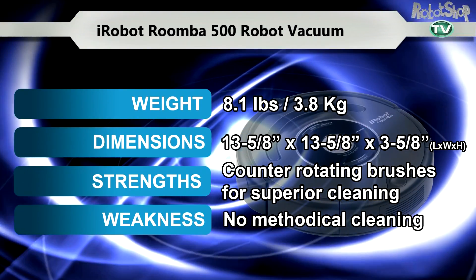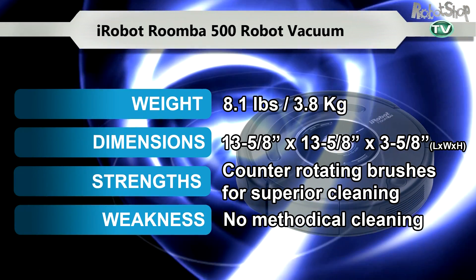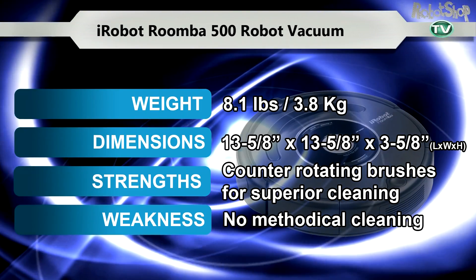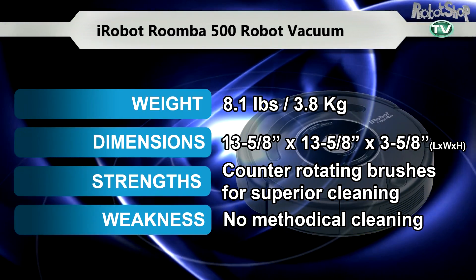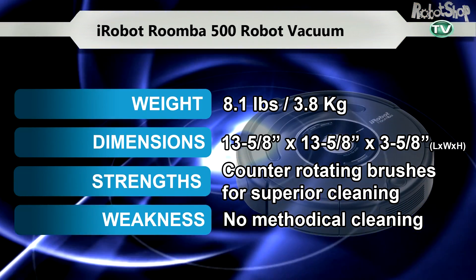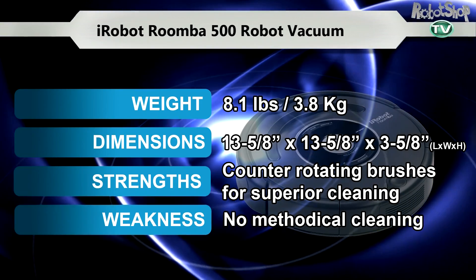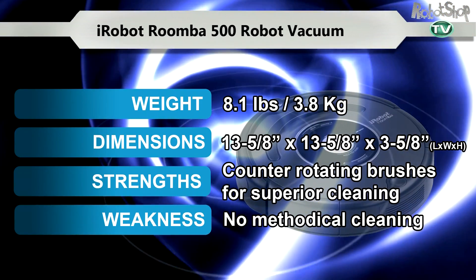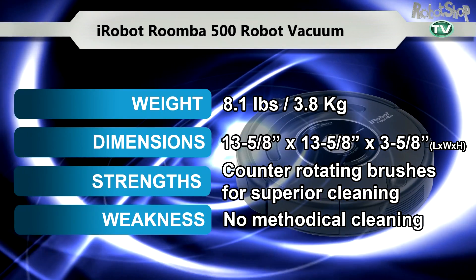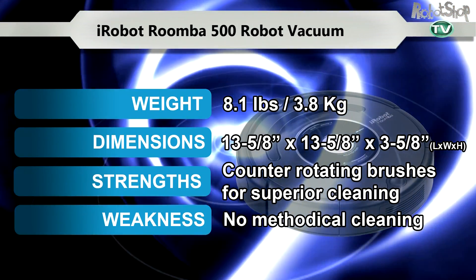The Roomba 560 Robotic Vacuum. With more than 5 million Roombas sold worldwide, this robot is sure to please. Its improvements over the years have proven effective. Roomba is reliable and responsible, and is the only one in its class with counter-rotating brushes for deep cleaning. It is also not scared of cleaning under furniture and in hard to reach places. With these features, Roomba is sure to impress.